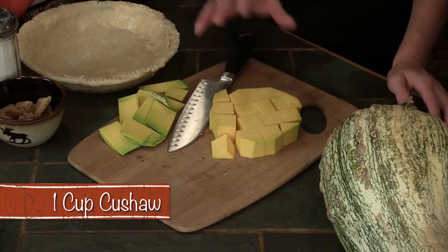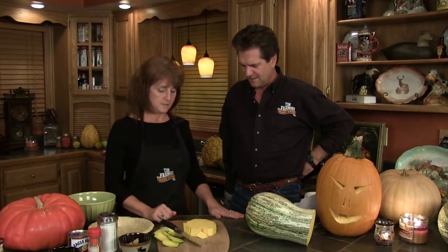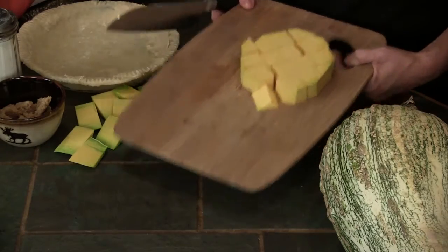How much do you have to have for a pie? We're going to do one pie — the recipe says one cup for one pie. I think this will get us a cup; if we need more, we'll do more. We're going to put this in boiling water and let it boil for probably 20 minutes, then we're going to smash it and let it get nice and soft. Got it all cut up, ready to go. Take it to the pan — it's going to boil.